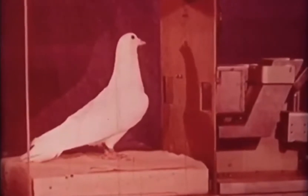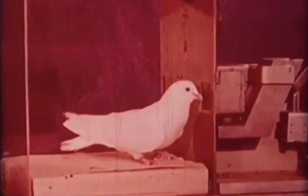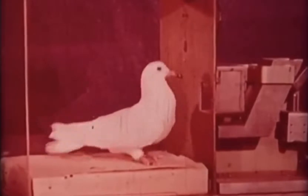Eventually, however, the bird approaches the feeder and eats from it. Magazine training is continued until the bird approaches the feeder from any part of the box as soon as the feeder is raised.